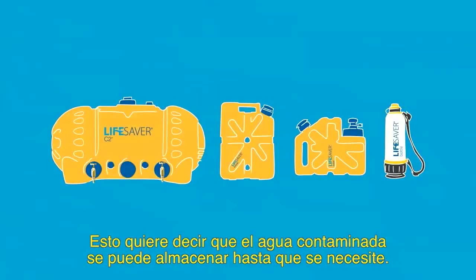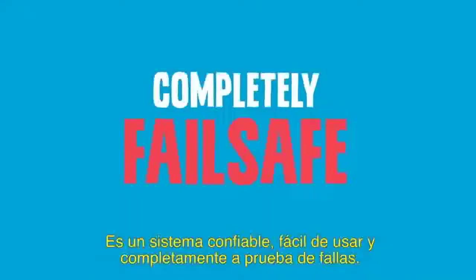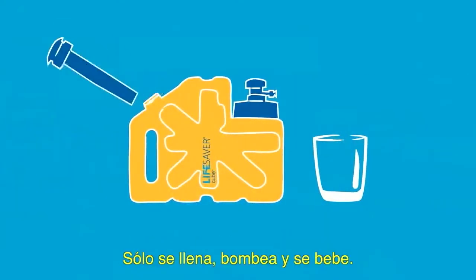It means dirty water can be stored until needed, and it's reliable, easy to use, and completely fail-safe. You just fill, pump, drink.